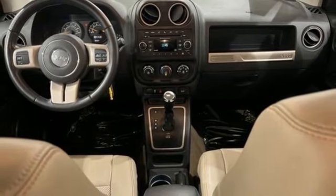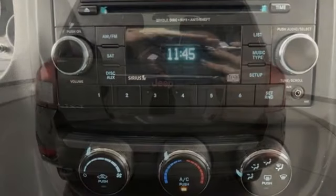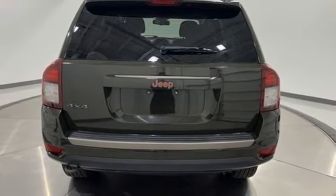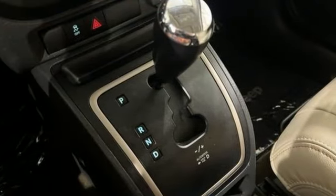Uconnect with Bluetooth, AM-FM Sirius XM satellite radio, express open and close sliding and tilting sunroof, USB port, and Bluetooth wireless audio streaming.